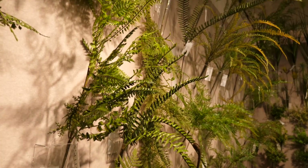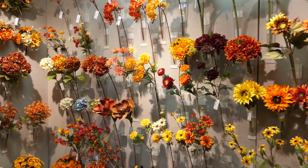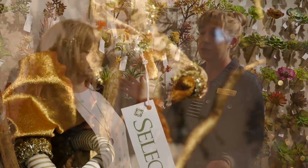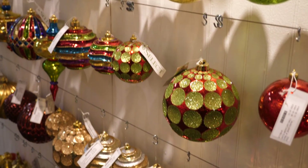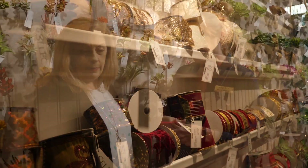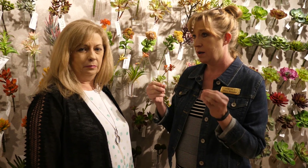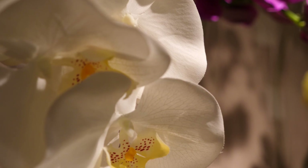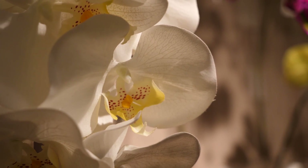We've grown and expanded — we've got a ton of single stems, tropicals, everyday greens, blooms, fall and holiday, Christmas trees, garlands, wreaths, ornaments, shatterproof or glass, ribbons, and terry ribbon. We have lots of components for everyone.